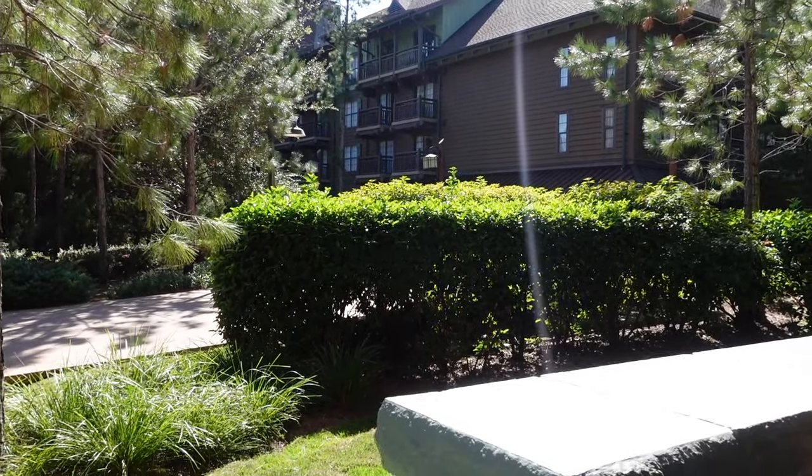That wraps it up for today's room tour! I hope you enjoyed getting a peek into the deluxe studios here at Copper Creek at Wilderness Lodge. Thank you guys so much for watching — make sure you're subscribed to catch more Disney content from this trip, and give this video a thumbs up if you found it helpful. I'll see you in my next one — bye!